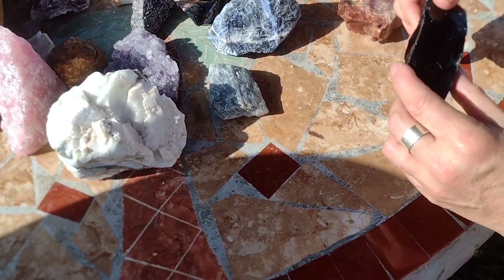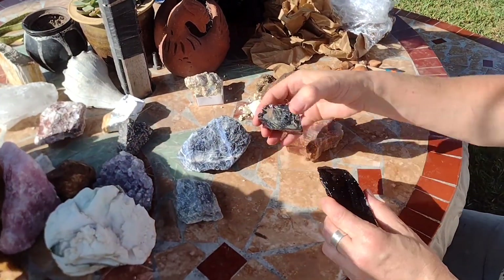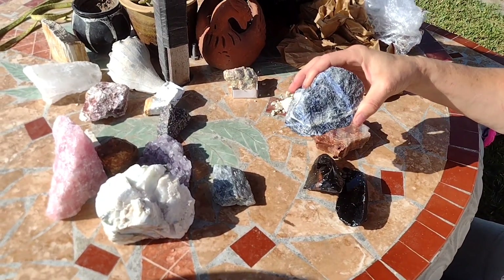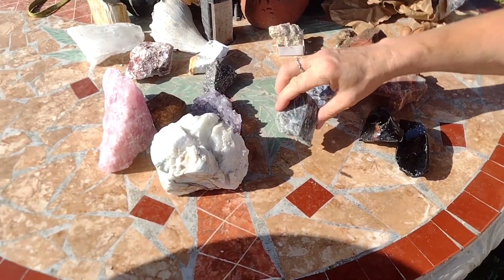This is black obsidian glass — they make arrowheads out of it, right here, both of these. The Native Americans. This is sodalite — very beautiful specimen. This is labradorite — very pretty.